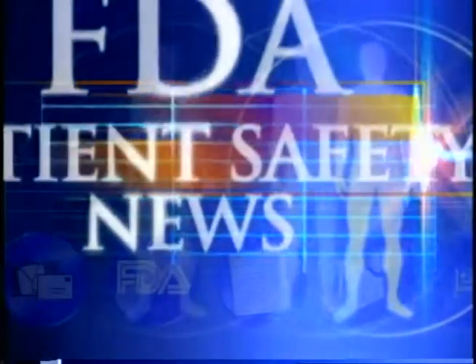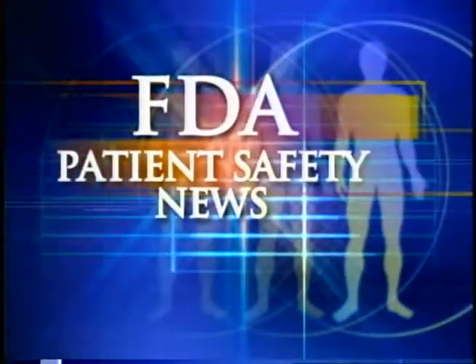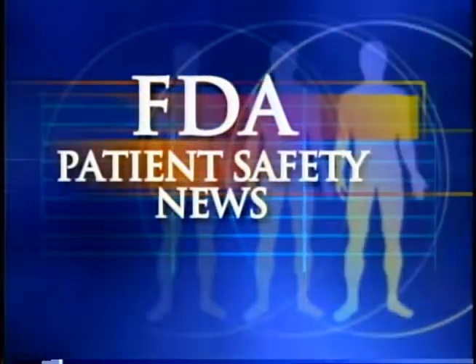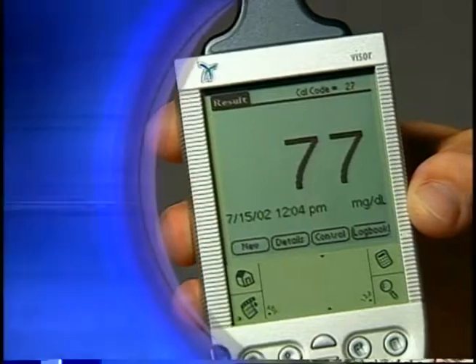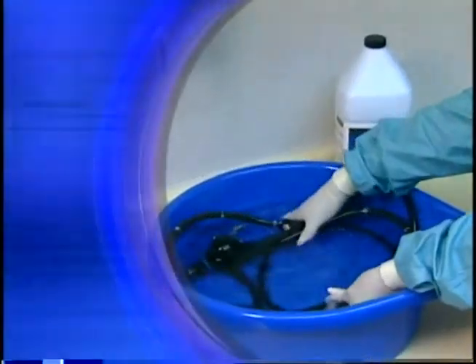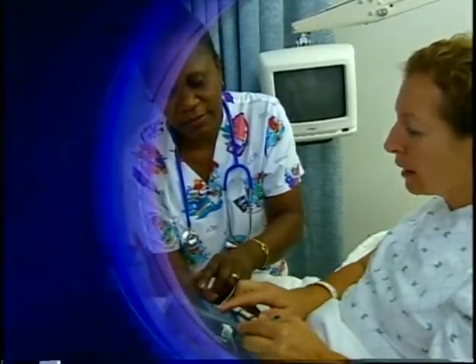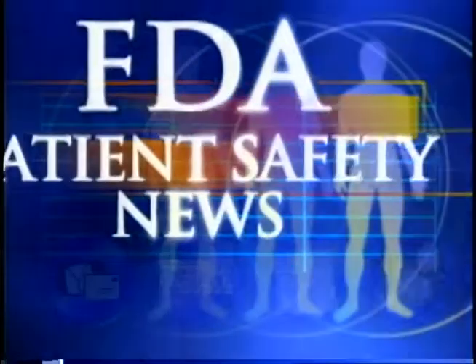This is FDA Patient Safety News. In this edition, we'll take a look at two new devices for diabetics that combine a glucose meter with a handheld computer. We'll give you tips on how to prevent patient burns from disinfectant residues, and we'll talk about avoiding potentially fatal overdoses from patient-administered analgesia. These stories and more on this edition of FDA Patient Safety News.